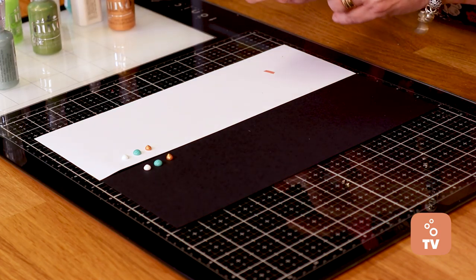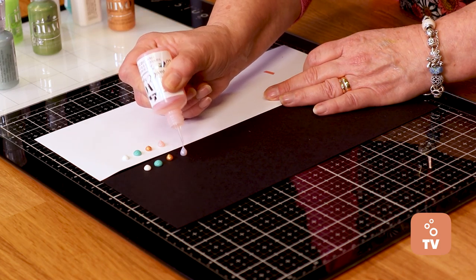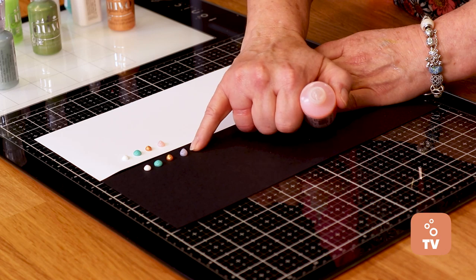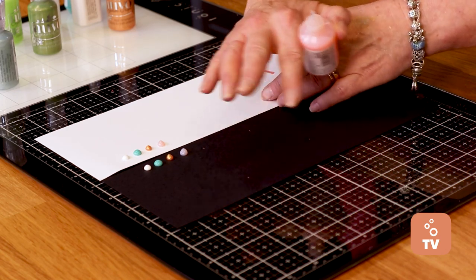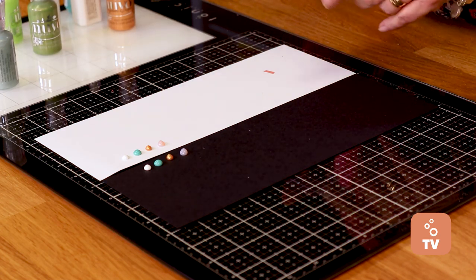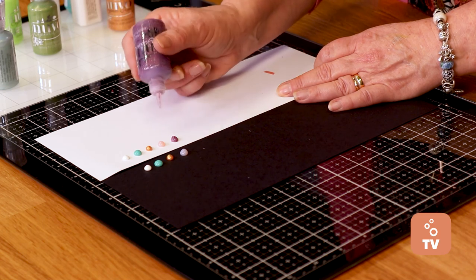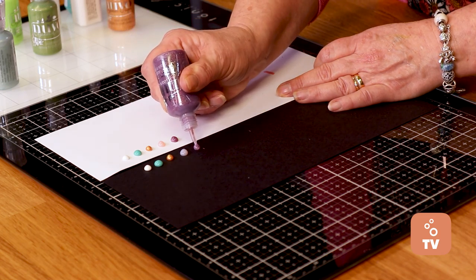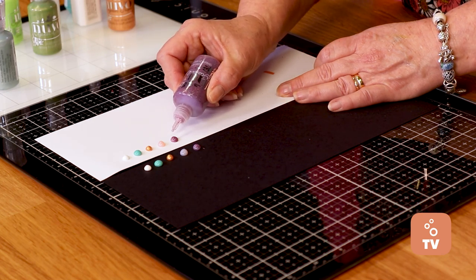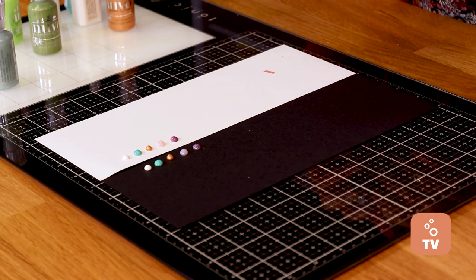The translucent drops will pick up some of the color of the card below. On white card the drop stays quite bright, but on darker card it creates more of a shadow and a darker effect. Crystal drops are next. The glitter drops have glitter suspended within the drop, so the whole drop will be glitter. You might notice the drop looks grey when wet — that is the adhesive holding all the glitter together. Once dried, all you'll see is the glitter.